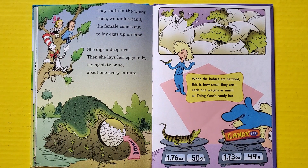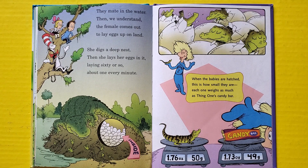They mate in the water, then we understand the female comes out to lay eggs up on land. She digs a deep nest, then she lays her eggs in it — laying sixty or so, about one every minute. When the babies are hatched, this is how small they are: each one weighs as much as Thing One's candy bar.